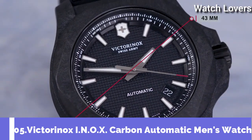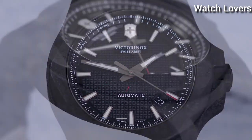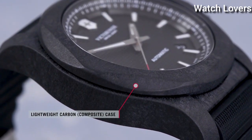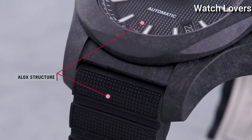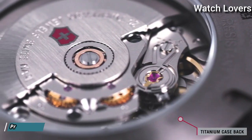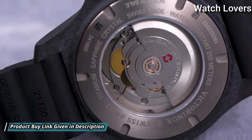Number 5: Victorinox INOX Carbon Automatic Men's Watch. Black Carbon Composite Case with a Black Rubber Strap, Fixed Black Carbon Composite Bezel, Black Dial.